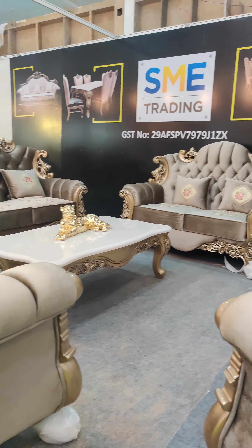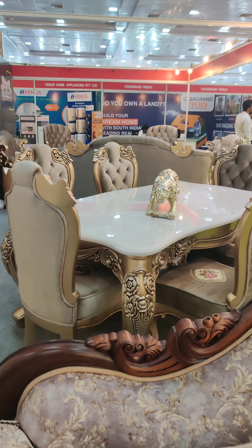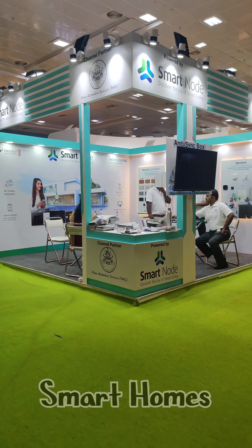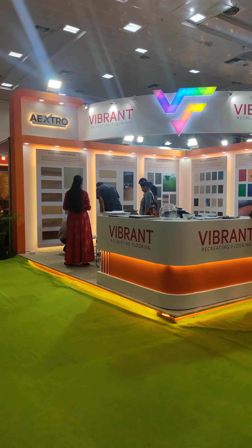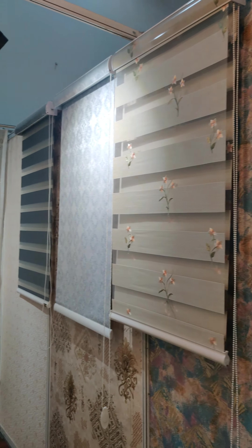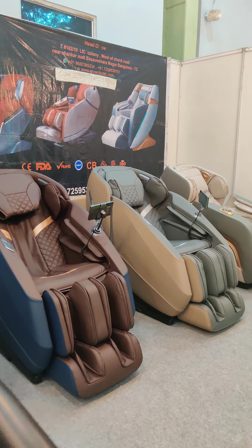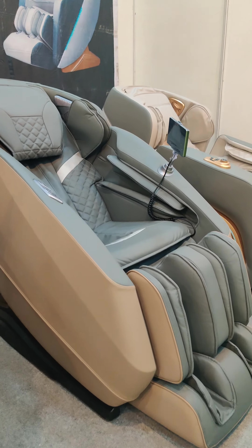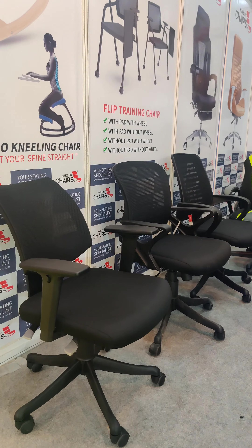There's exquisite wooden furniture, artisan pieces, and royal furniture collections. Not just that — smart homes, flooring, wallpapers, curtains, and huge new collections were there. From basic furniture to automatic and advanced office chairs, everything was available over here.